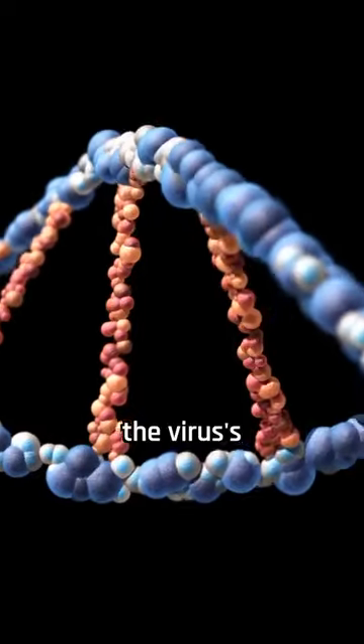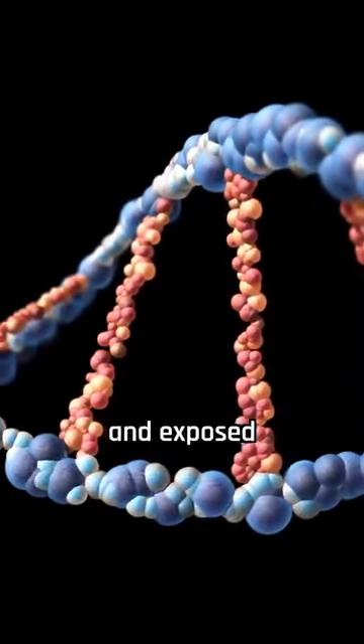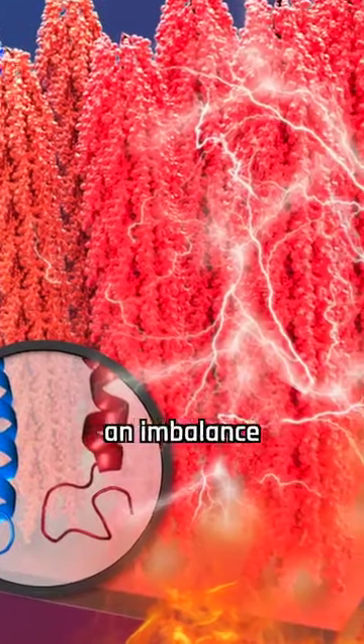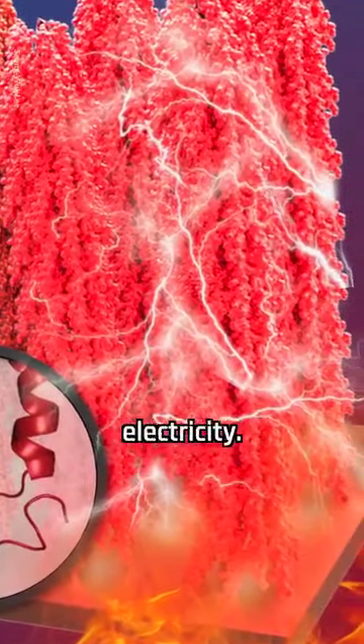Next, the researchers modified the virus's genetic code and exposed it to heat. This caused the proteins to unfold and melt, which created an imbalance of charges and generated electricity.